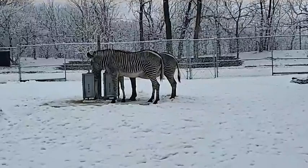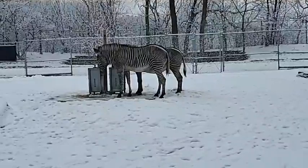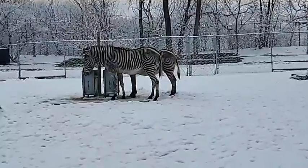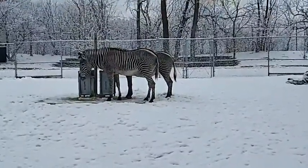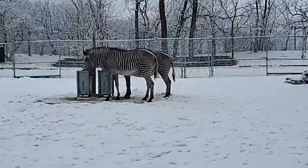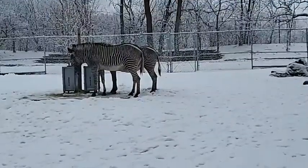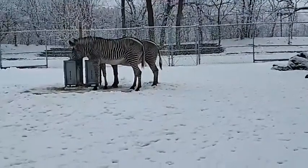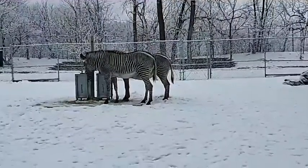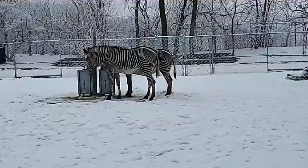Interestingly, the different zebra species are not necessarily all very closely related. They're all part of the Equus genus, so they are all related to horses, but the Grevy's zebras we're looking at here are more closely related to donkeys, whereas the plains zebras and mountain zebras are more closely related to horses. Despite that, both of those different zebra types have developed stripes, so there's a lot of science that still needs to happen to determine why these animals have evolved to have stripes.